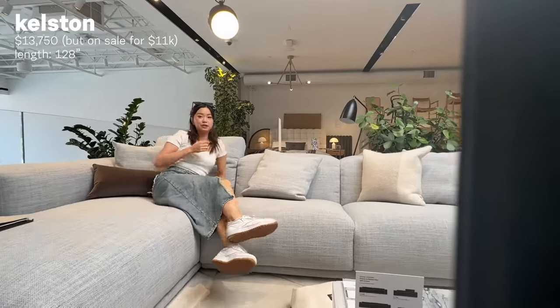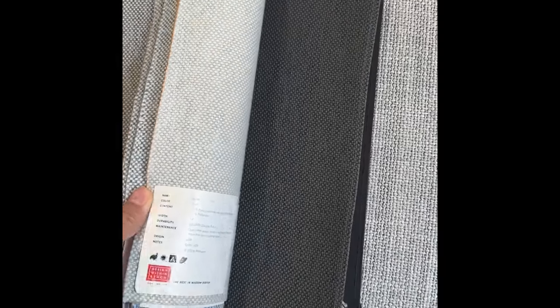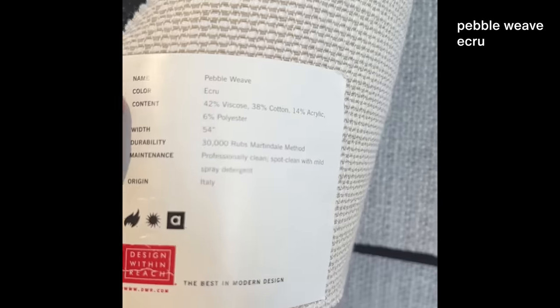The back here can go up. When you're watching TV, you have somewhere to put your head and I think I'm in love with it. The fabric is pebble weave, which is really soft and good for if you have pets. And the color I want is ecru, which is that creamy white color. We're looking at the Pastille couch now but I'm still thinking about her — the Kelston.